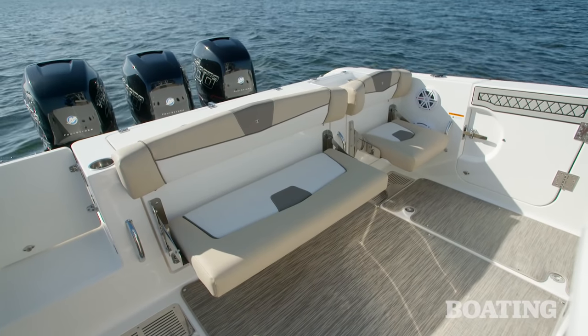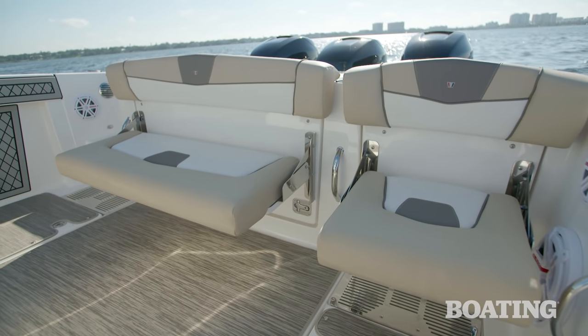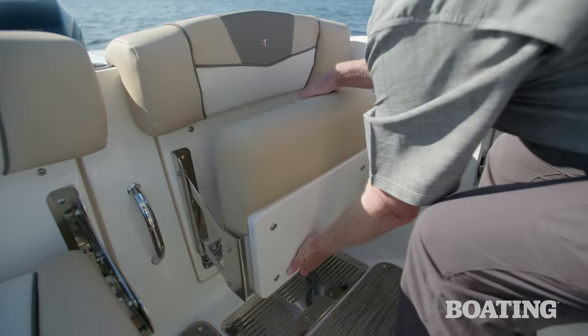The family features aboard the Wellcraft 352 extend into the aft cockpit with two bench seats. You can take a seat whether you're fishing or just out for a day cruise, and they're easy to put up and take down.